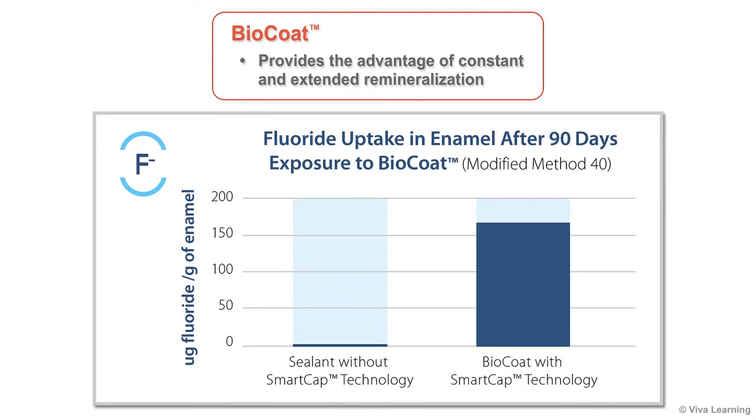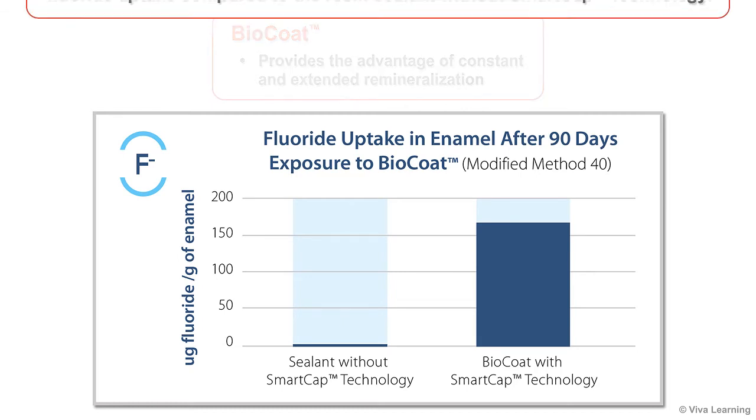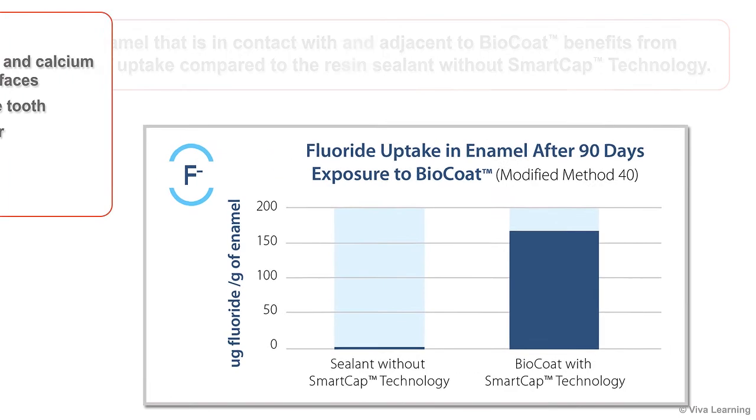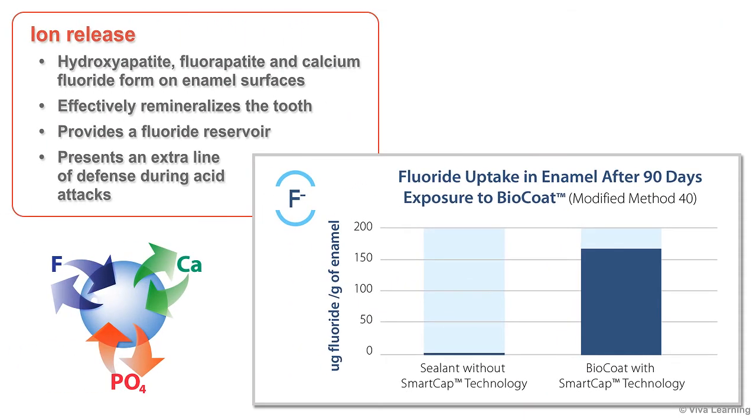BioCoat provides the advantage of constant and extended remineralization. As this chart shows, enamel that is in contact with and adjacent to BioCoat benefits from fluoride uptake compared to the resin sealant without SmartCap technology. This ion release causes hydroxyapatite, fluorapatite, and calcium fluoride to form on the available enamel surfaces, effectively remineralizing the tooth and providing a fluoride reservoir that presents an extra line of defense during acid attacks.